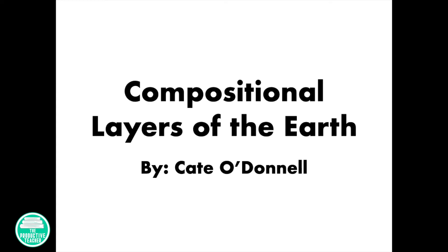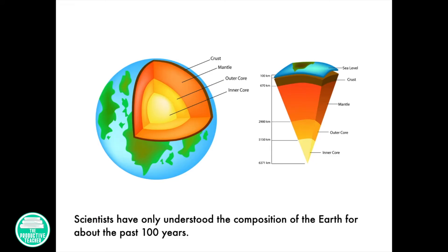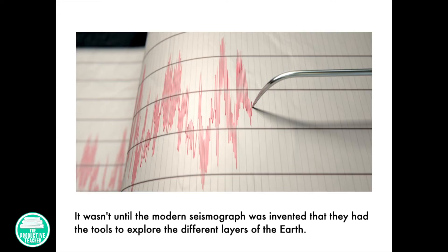Compositional Layers of the Earth by Kate O'Donnell. Scientists have only understood the composition of the Earth for about the past hundred years. It wasn't until the modern seismograph was invented that they had the tools to explore the different layers of the Earth.